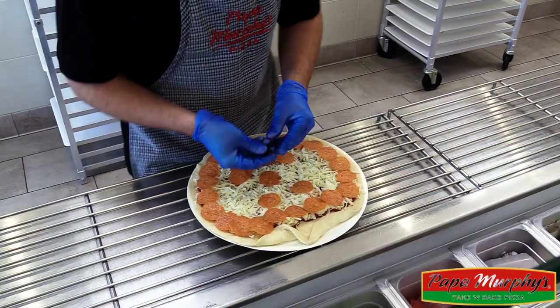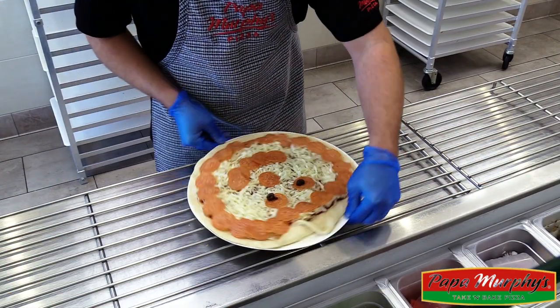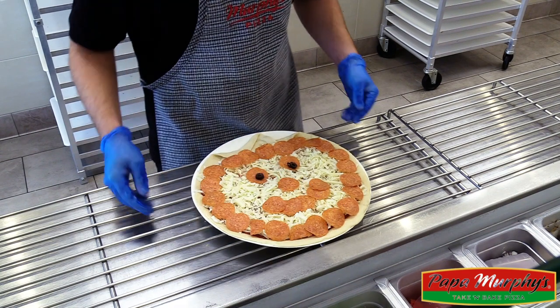Next we add two black olives for the eyes, and it really just gives it that Halloween feel. The last thing we do is add a little bit more cheese, because everyone loves cheese.